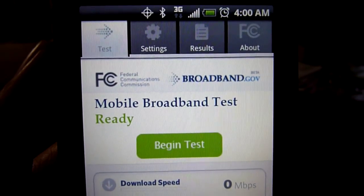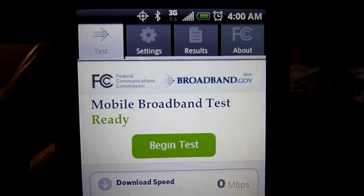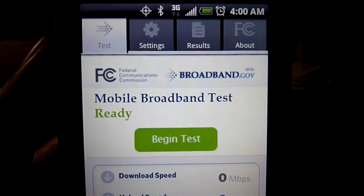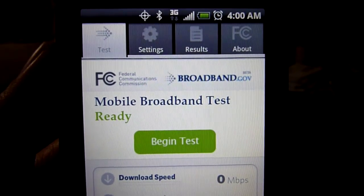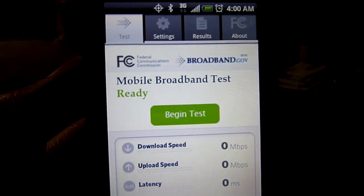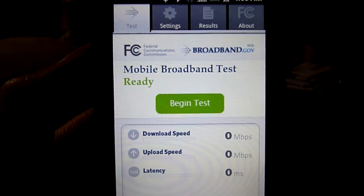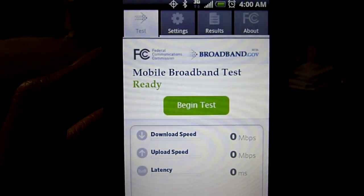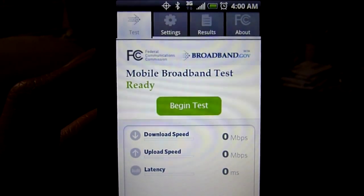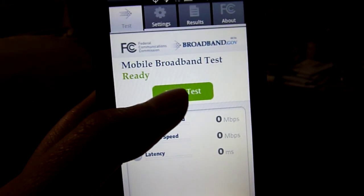Let's test how Sprint's 3G speeds compare to their 4G speeds. You can take a look at my other videos to see the 4G speed results. Here I'll do the same thing: five tests on FCC's mobile broadband test and five tests on the speedtest.net app.